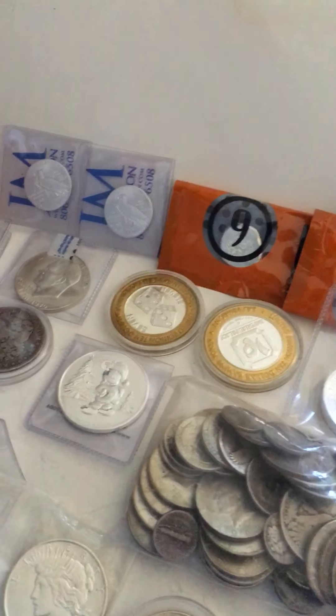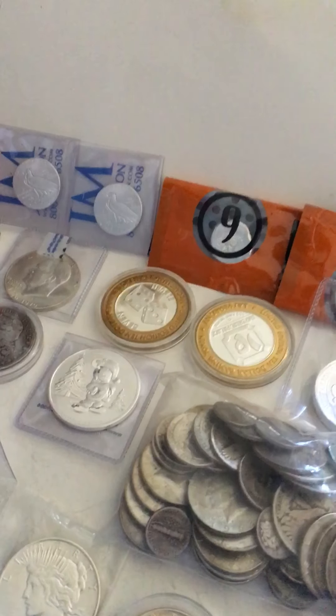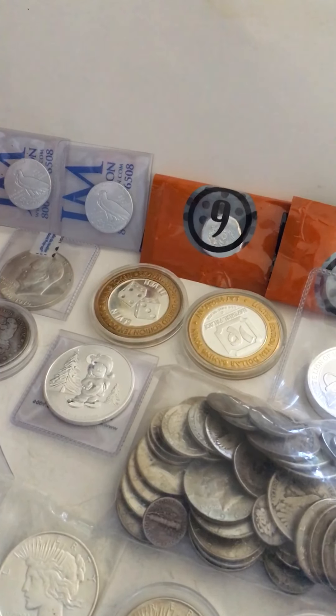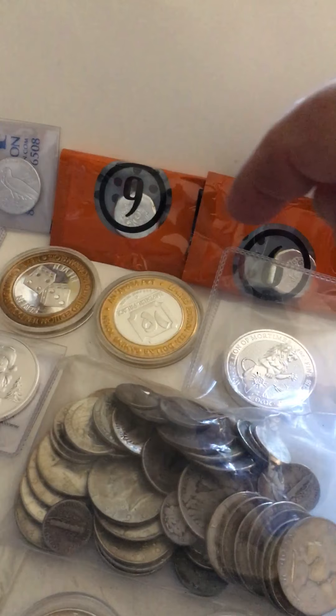Hey everybody, I'm back again, just gonna do another little video to show some of the things I have from recent. I really didn't shout them out but I figured I'd show them.